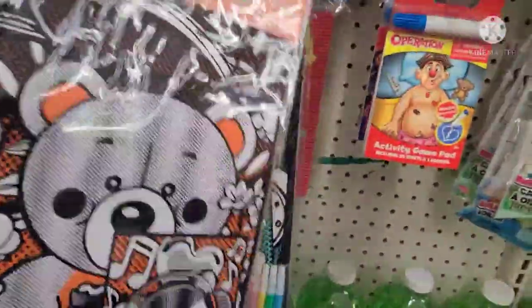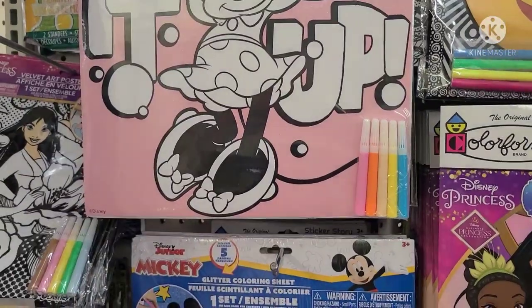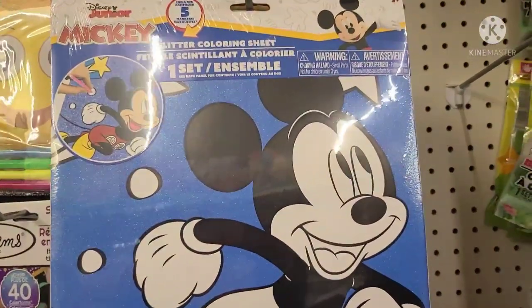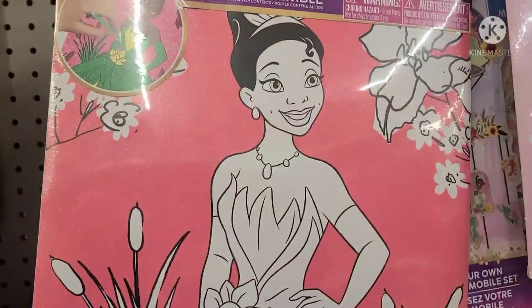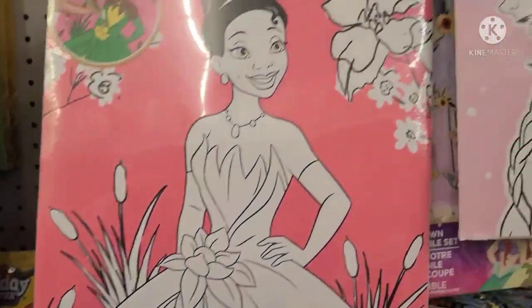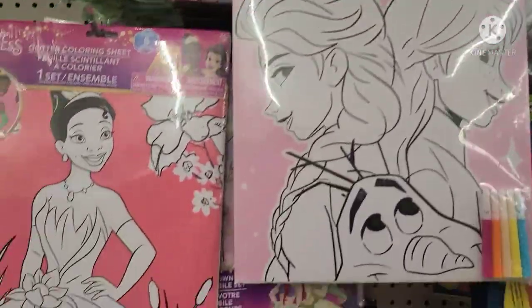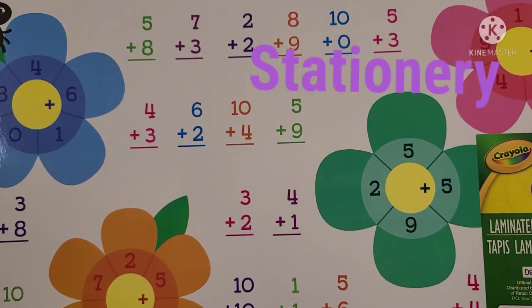The Disney Princess glitter coloring sheet is really, really pretty. And they got the Disney Frozen glitter coloring sheet too — really, really pretty. They all have the markers as well. And they're a Smart Mat by Crayola — wipe, clean, and reusable. Laminated mat, double-sided, 16 by 10, great for kids because you could erase it. There's a flower side and another side — one looks boyish, one girlish.